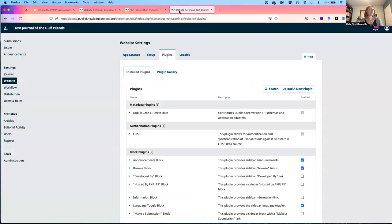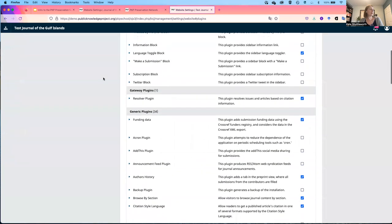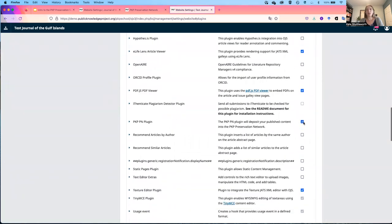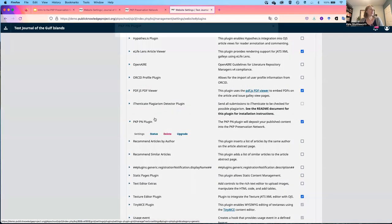Here I have another journal that has not yet filled in the plugin settings, but they do have their ISSN in place. I'll go to the website settings under installed plugins, locate the plugin in the list, and check to see that it's enabled — or check this box if it's not yet enabled — then visit the settings.